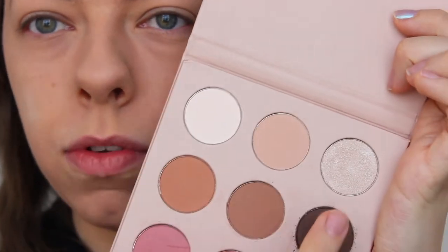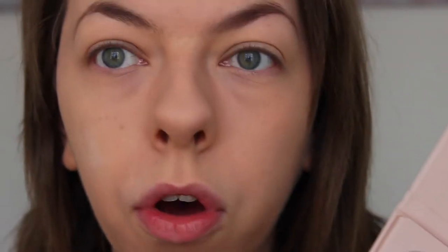I'm going to be using my Real Techniques brushes and applying just my normal eyeshadow routine to show you how it goes. This lighting is really nice actually — I'm quite happy with it. There is also a glittery shade which I might apply on top. We're going to start with the white shade, applying it first with my blending eyeshadow brush.